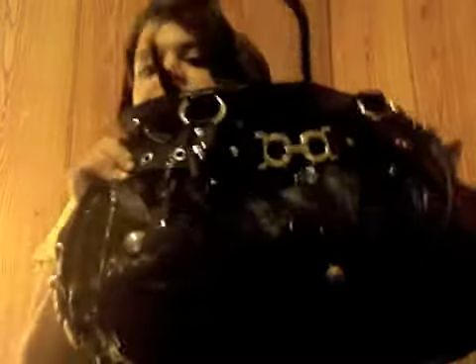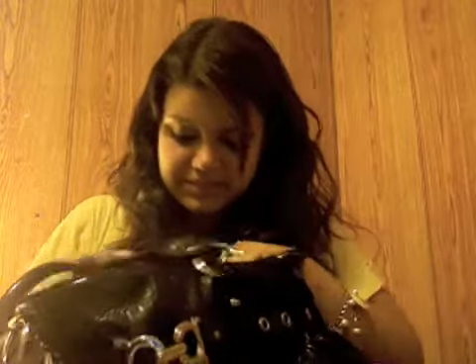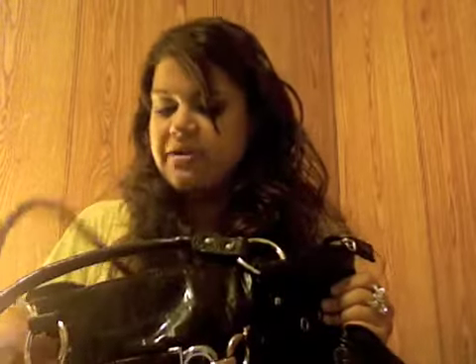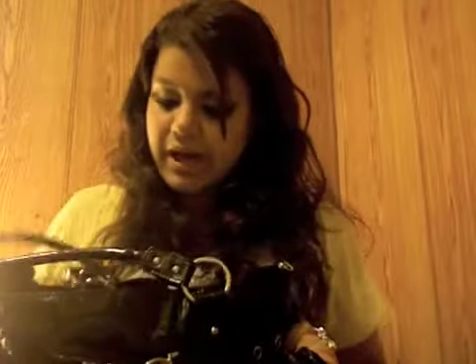Handbag. This is my most worn handbag — the one I got for my birthday. It's huge and fits everything. I love it. It's from a boutique called Le Chateau. I don't know if people have it outside of New York — I've seen like two in New York. I like black handbags, and I like shiny handbags.